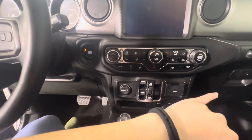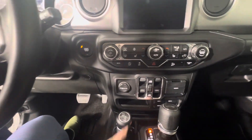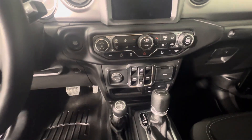Down here you've got your climate control. We've also got your heated seats and heated steering wheel controls. You've got traction control, auto start-stop, and some other terrain modes as well.